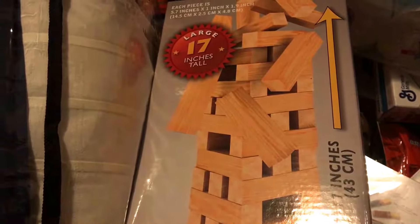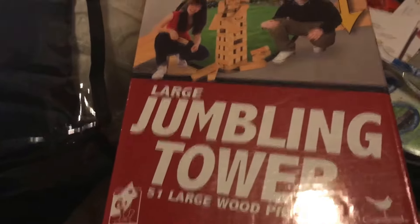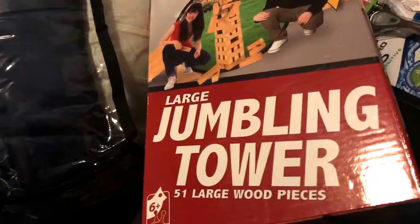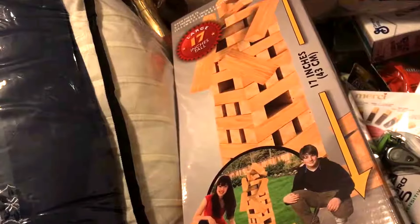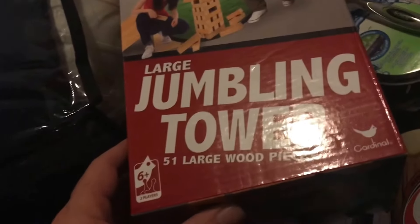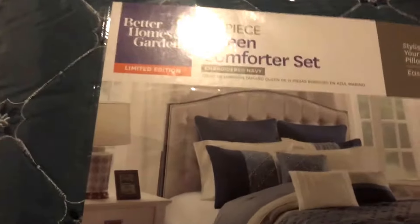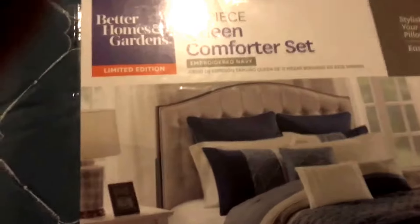I also forgot to mention I bought something at Walgreens as well. And something else I forgot to mention is that I bought a Jumbo tower — I can't say the brand name — at Walmart too.